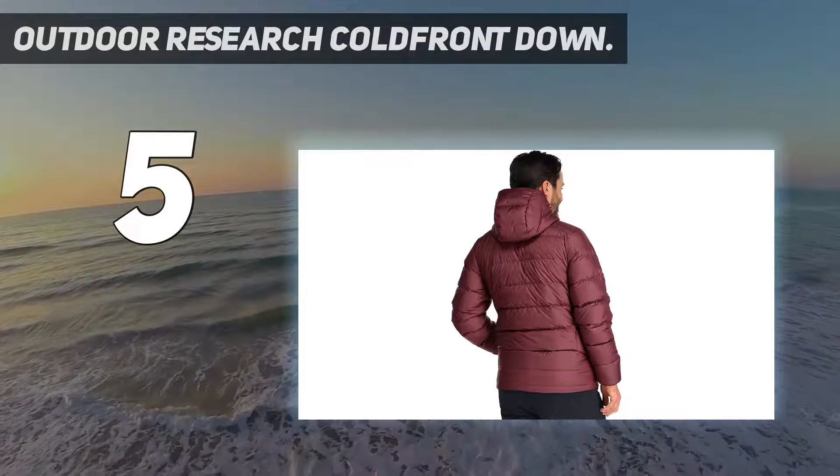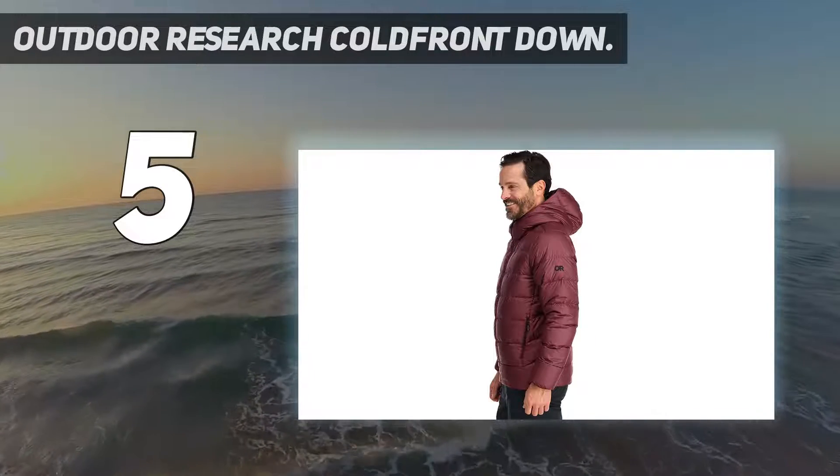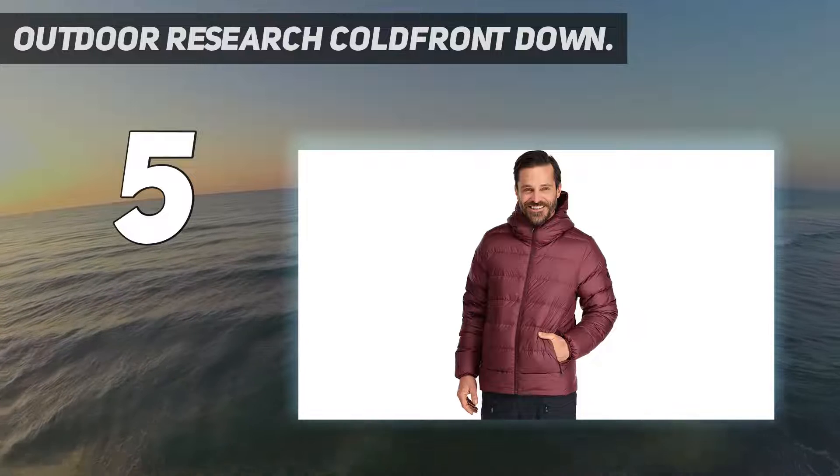We appreciate the Cold Front's tougher exterior for both front and backcountry use. It doesn't pack down as small as the higher fill power options, but considering the price and warmth, it's all most people need in a down jacket.